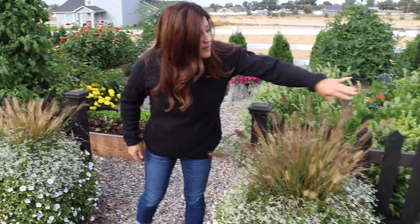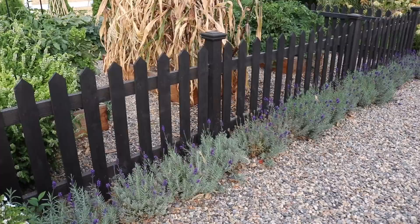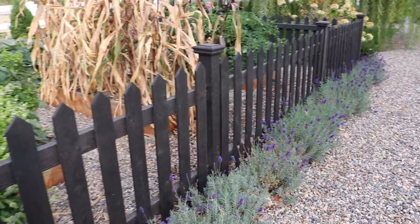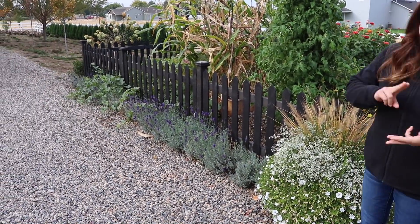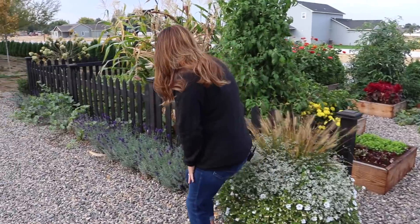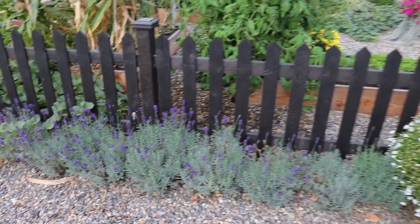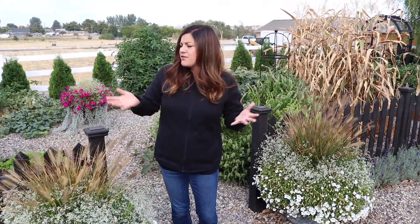I wanted to start by showing you what the Sweet Romance Lavender looks like because we haven't updated you on that. It has done really, really well. I was wondering because it's in a spot that's full sun and getting all the heat from the gravel. But lavender likes heat, it likes sun, it also likes dry conditions. After its initial wane right after I planted it, just look at it - absolutely beautiful. I did replace one on the very end, so out of like 30 or 35, only having to replace one is amazing.